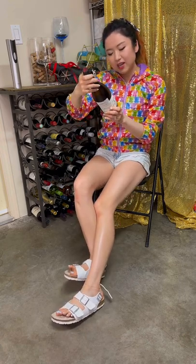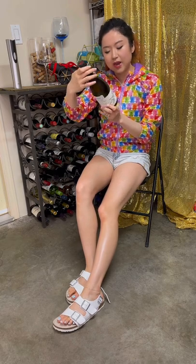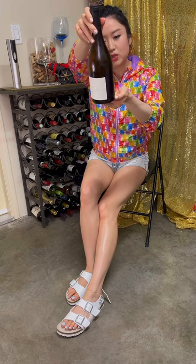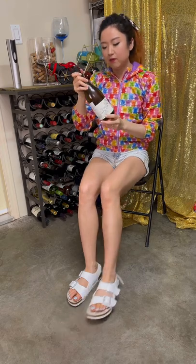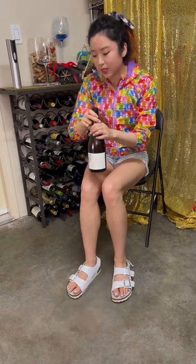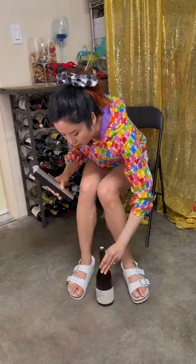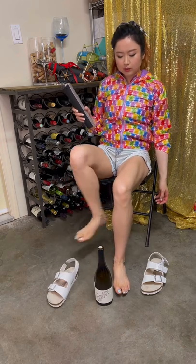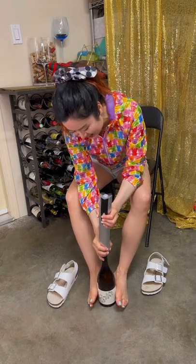Today we are drinking Anderson Valley Long Meadow Ranch Chardonnay 2015, and it is from Sonoma, California. I had this chilled in the fridge before so it's nice and cool. Let's open this first and pour it out. It's very cold — here we go.